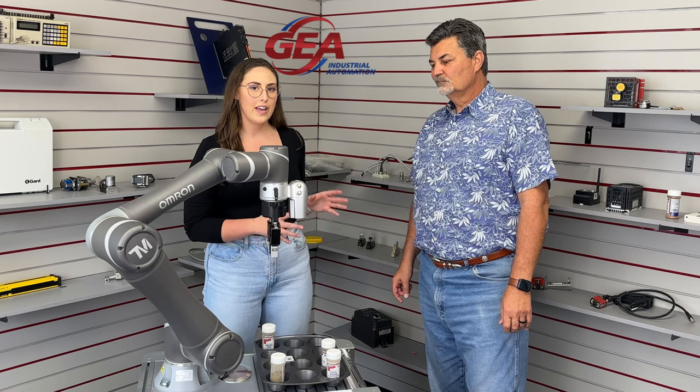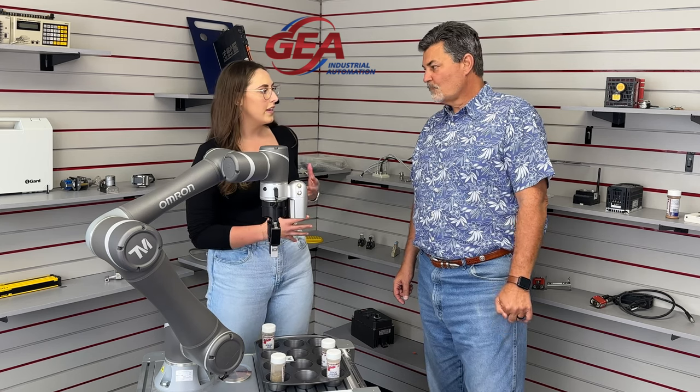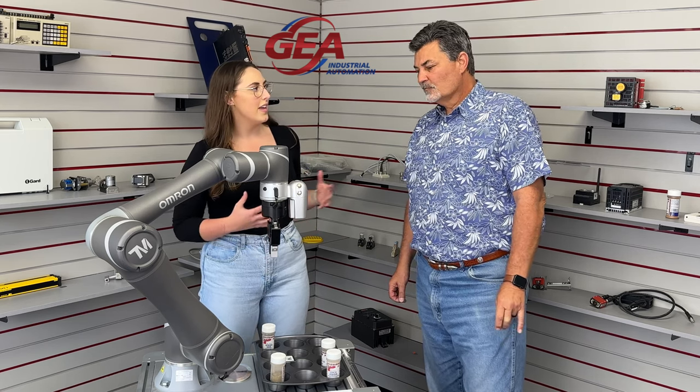I'm super excited because I love Omron Cobots. I think that they're really sleek and really cool, and I like what GEA is doing with them. Can you explain your value proposition in this market?